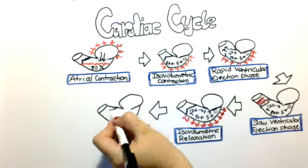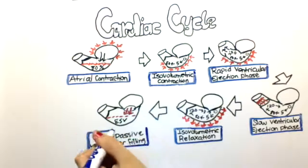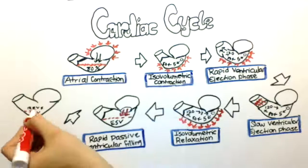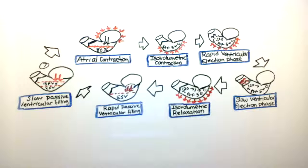In the next phase the mitral valve opens once again and blood moves passively into the ventricle. There's a portion of blood that remains in the ventricle called the end systolic volume, which remains after every cycle and does not change. This phase is called the rapid passive ventricular filling phase. In the following phase the mitral valve still remains open and blood slowly moves into the ventricle passively — this is called the slow passive ventricular filling phase.